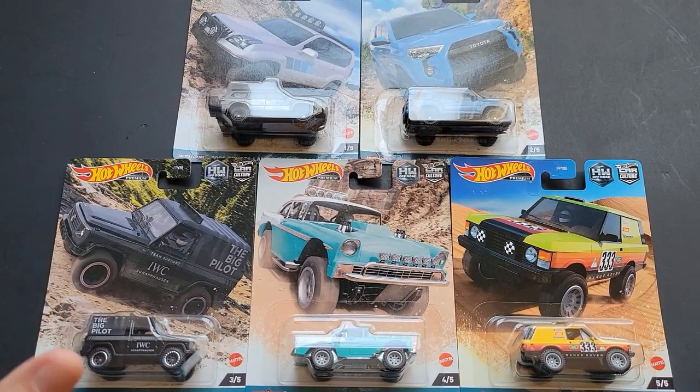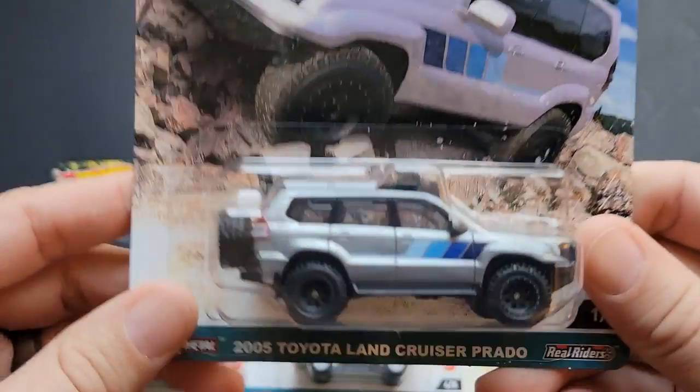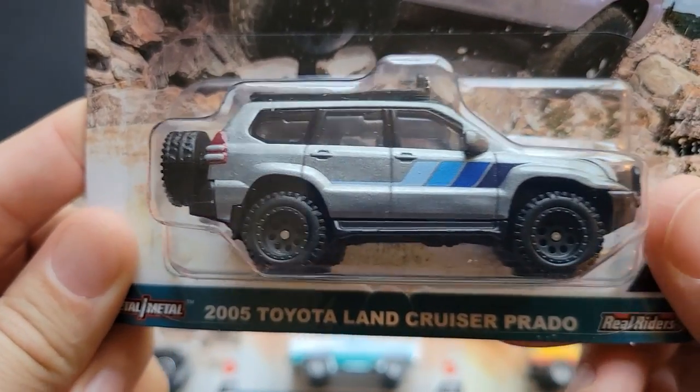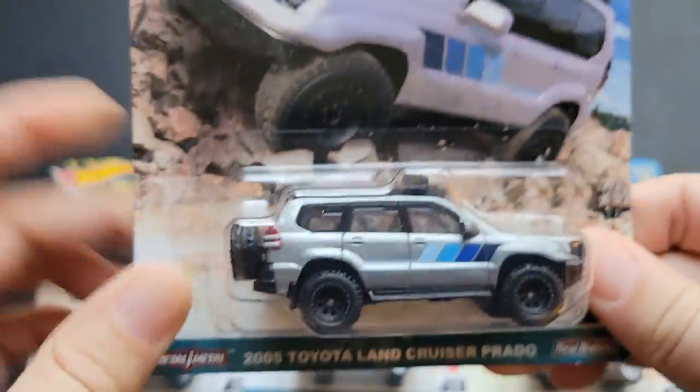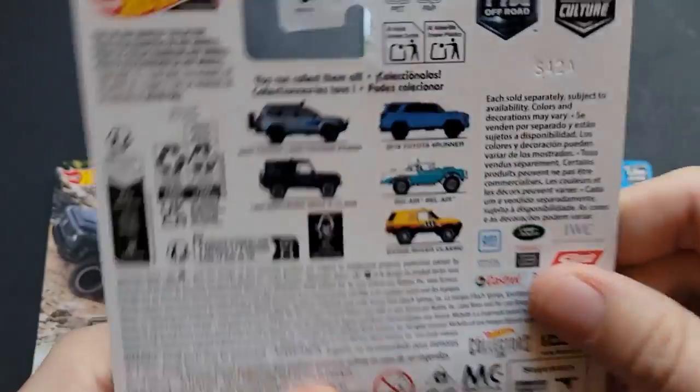I was able to find all five at the same time. I had found it multiple times. I have been looking for the chase piece. If you find the 2005 Toyota Land Cruiser Prado all in black, you would have found the chase piece. I unfortunately did not, but I did find the rest of the cars.